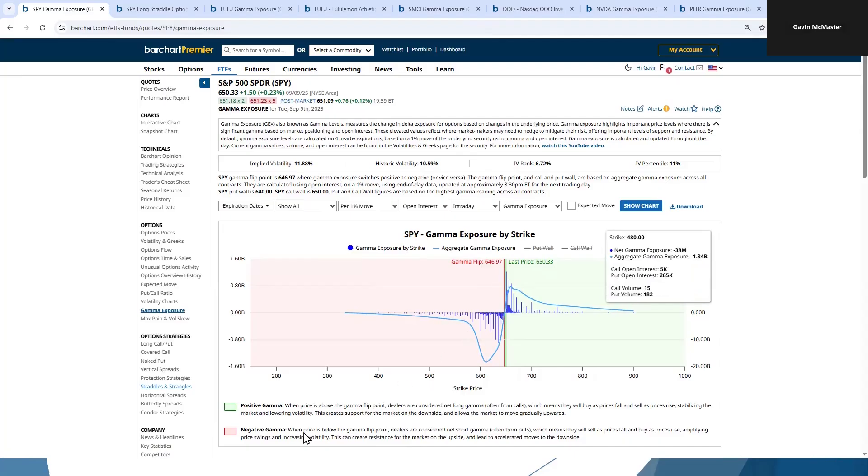There's a great little cheat sheet or legend here. In negative gamma, when price is below the gamma flip point, dealers are considered net short gamma — often from puts — which means they will sell as prices fall and buy as prices rise, amplifying price swings and increasing volatility. This can create resistance for the market on the upside and lead to accelerated moves on the downside. We've got our positive gamma and negative gamma explanations and our flip point right on the chart.